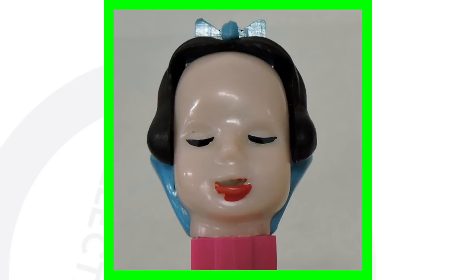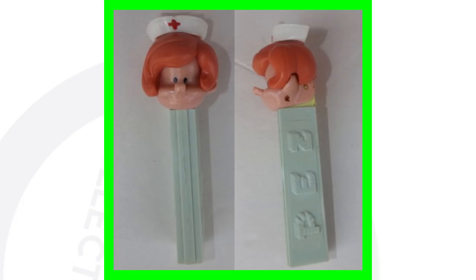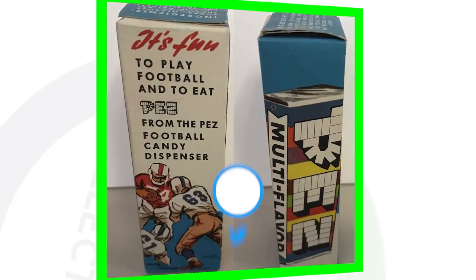Here is a Snow White edition of the PEZ candy dispenser — this one sold for a little over $115. And then we have a vintage nurse PEZ candy dispenser, which sold for over $220. I thought that one was really interesting to sell for that much.